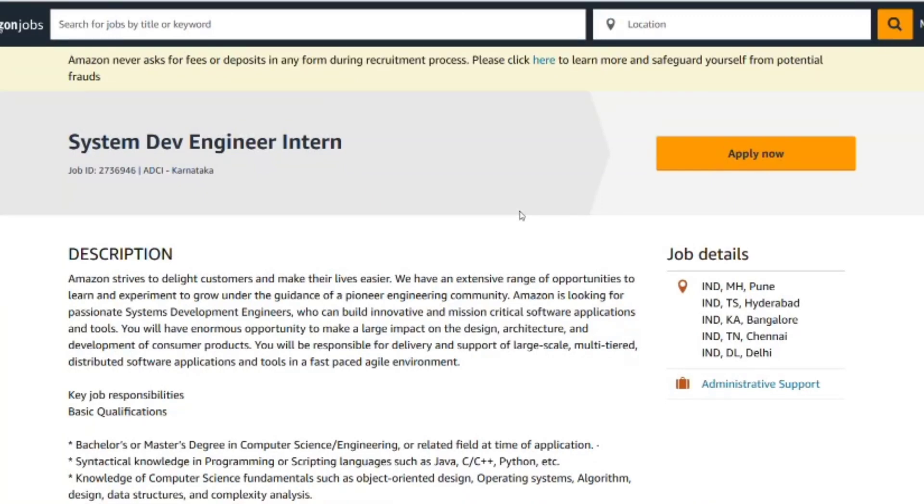Want to be an FDE intern at Amazon in 2025? Here's what you need to know — everything from daily tasks to interview preparation and how to land the offer. Amazon is recruiting now, and if you are not ready, you will miss one of the biggest opportunities in tech.